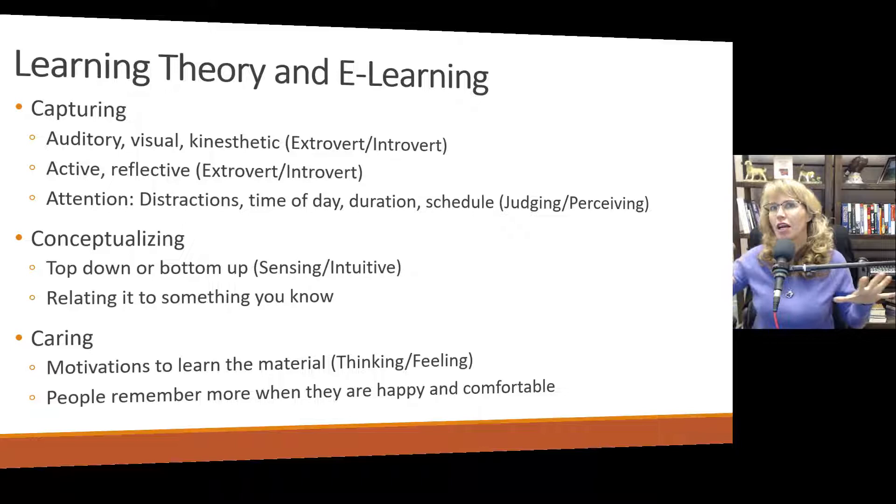Kinesthetic learners often prefer things that are more active, more hands-on, and more application-based. Active and reflective is another dimension. You're either auditory, visual, or kinesthetic primarily, though you probably have some aspects of the others. People are rarely purely auditory learners — you just prefer one style.